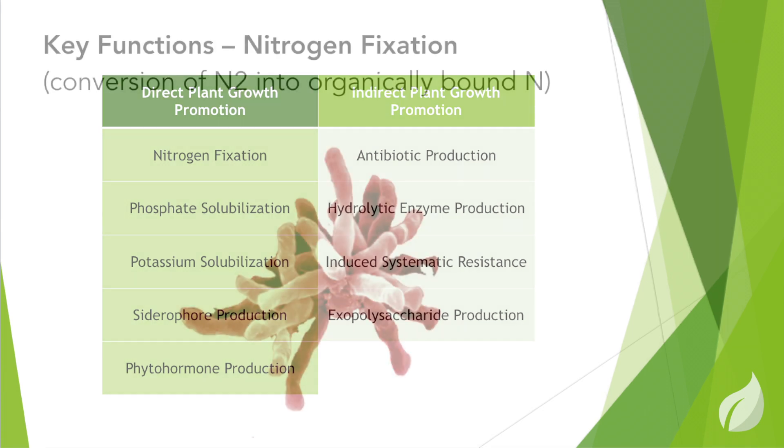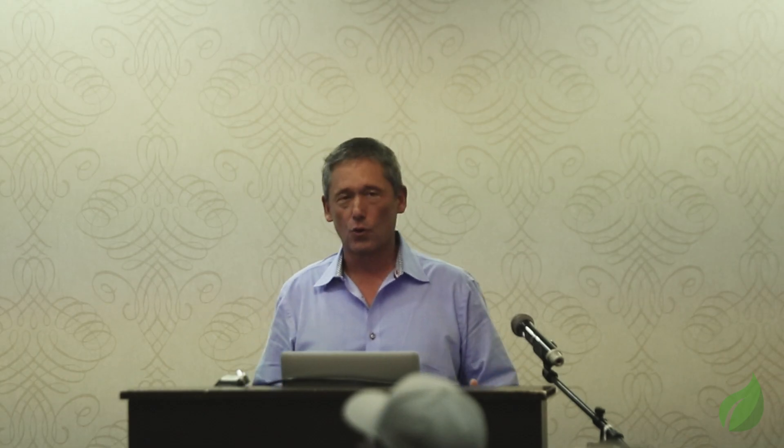The first function we listed was nitrogen fixation. There's an organism called Rhodopseudomonas palustris, better known as the red guy, as you can see in the photo. What this organism does is probably more things than any one bacterium does, but it's really, really good at fixing nitrogen. It can work aerobically and anaerobically, digest a wide variety of organic compounds, and does a fantastic job of pulling nitrogen out of the atmosphere and making it available to plants.